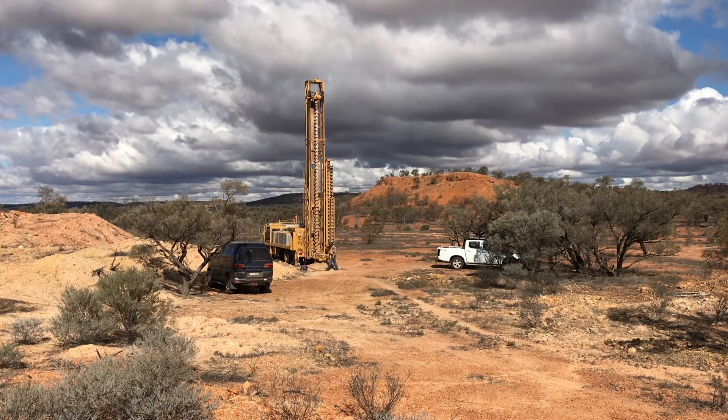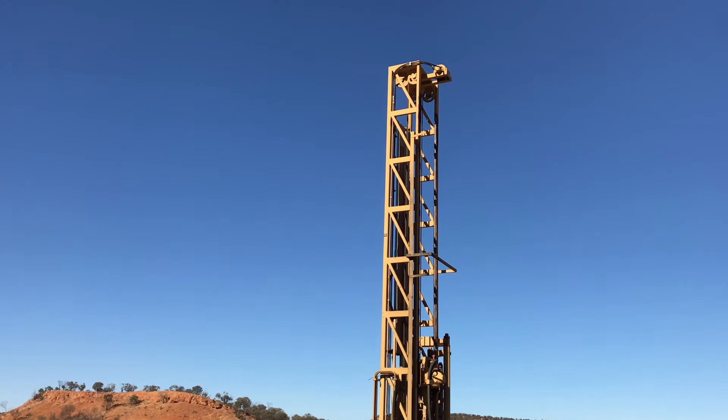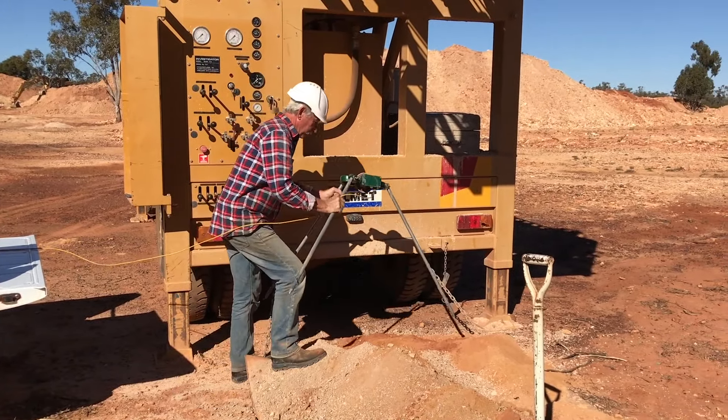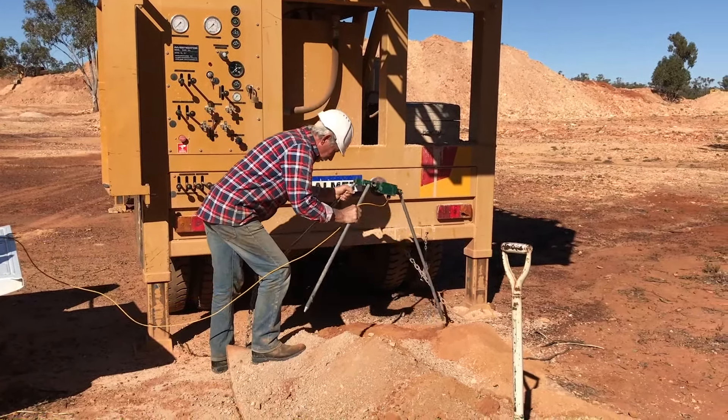Here we are drilling at an old opal mine called the Scotch Lass on the Yaramanga Opal Field. We're just in front of the old workings, which stretch all the way back here. Checking the cuttings that are coming up. We're setting up the tripod in preparation for logging the hole. This is the probe that will show us the geology of the hole and the possible presence of any opal.